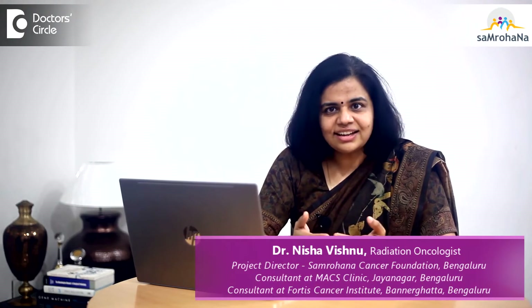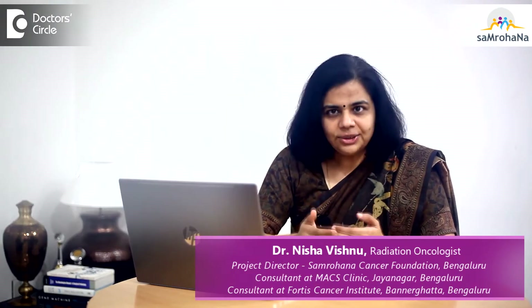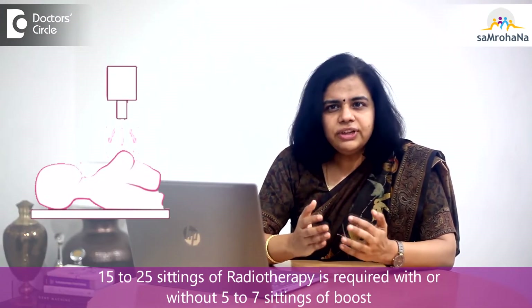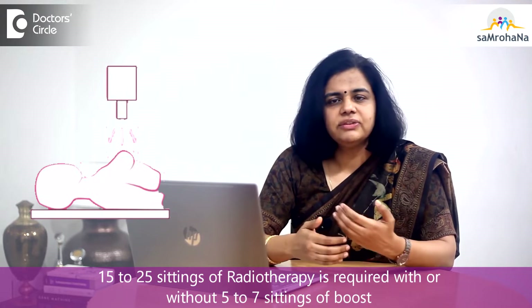As already discussed in my previous videos, radiotherapy is an important treatment a lady has to undergo after breast conservation surgery. The usual number of sittings is anywhere from 15 to 25, with or without another 5 to 7 sittings of boost.